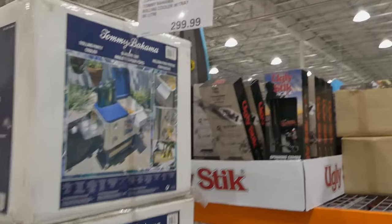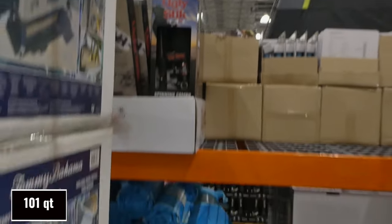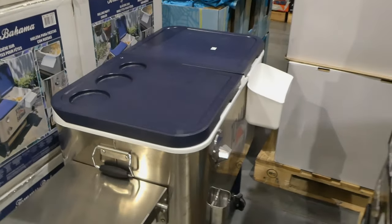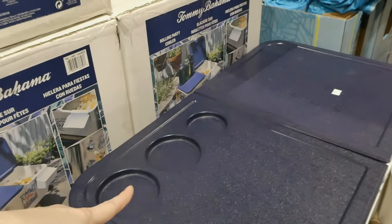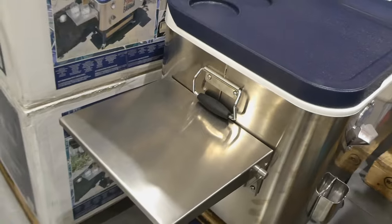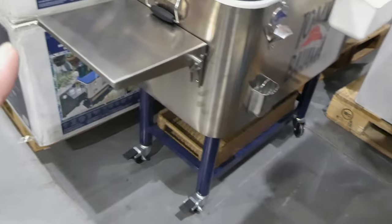They also have the Tommy Bahama rolling cooler with tray — 96 liters for $300. They had this one last year and they brought it back, and I remember people really liked it. It has two tops that open: one has three cup holders and the other is smooth, I think for ice. It has a bottle opener with a catch for the lids, a collapsible tray, a basket underneath to store things, handles to move it around, and locking wheels.